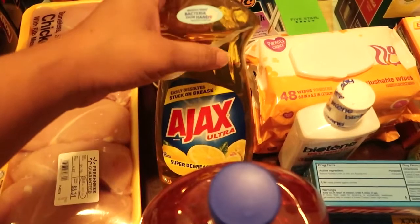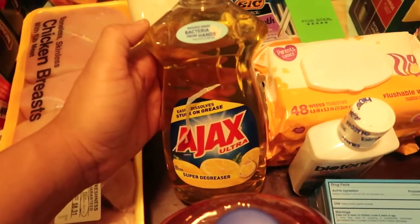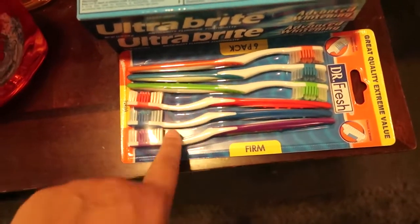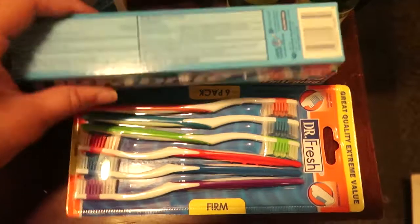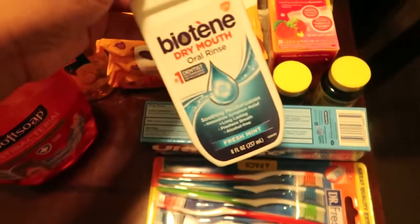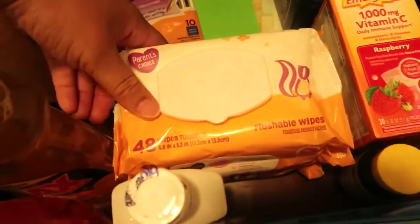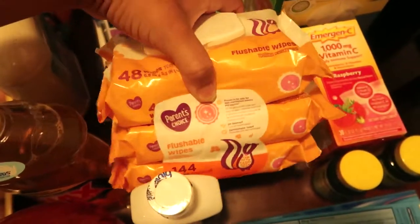I picked up some Ajax dishwashing liquid. Even though I have a dishwasher, I still buy this because it's almost like you've got to wash the dishes before you put them in the dishwasher — which is probably backwards, but whatever. I got some toothbrushes — I always try to pick up toothbrushes whenever I go to the store because it's good to change them out. Some Ultrabright toothpaste — I picked up two of those. I got this Biotene dry mouth oral rinse, a really good mouthwash. And then I got these flushable baby wipes, but they are flushable so you can't be clogging up the toilet.